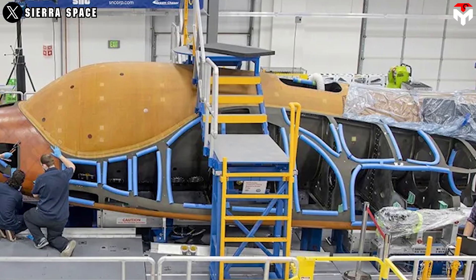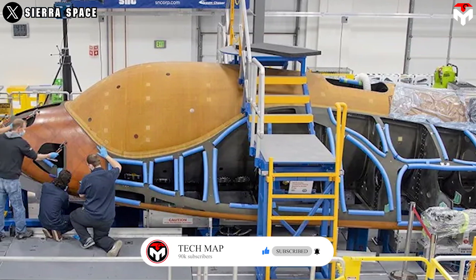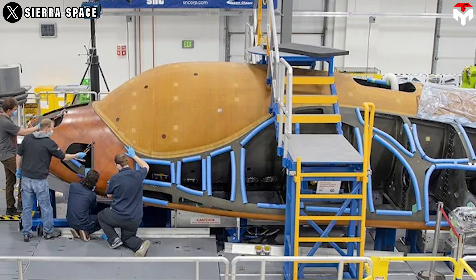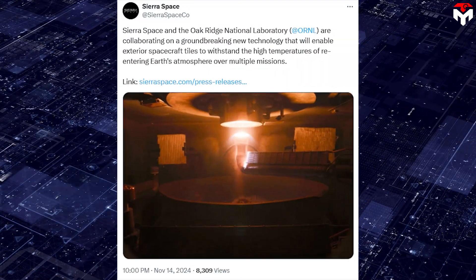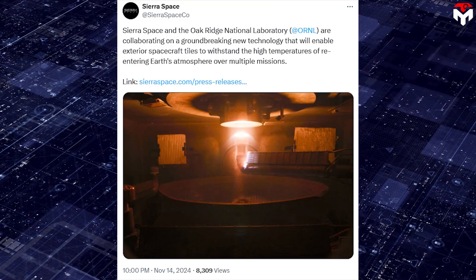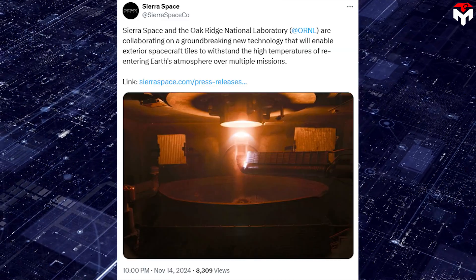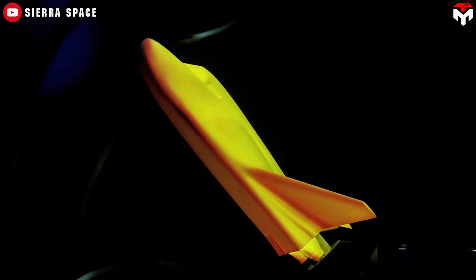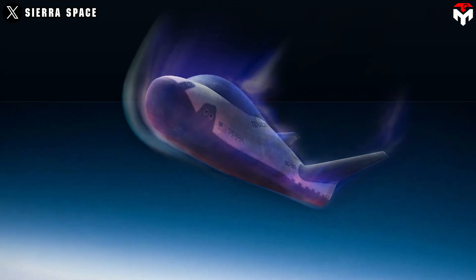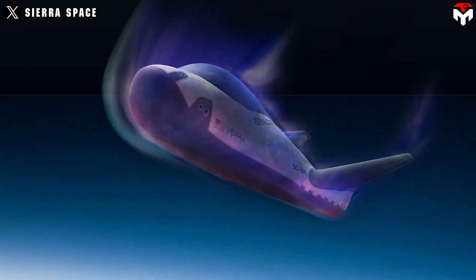On November 14, Sierra Space announced a groundbreaking new technology in collaboration with the U.S. Department of Energy's Oak Ridge National Laboratory. In their own words, the breakthrough development enables exterior spacecraft tiles that can withstand the high temperatures of re-entering Earth's atmosphere over multiple frequent missions. This new thermal protection system, TPS, was created to meet the needs of a commercial space industry that is moving at a faster pace than previous generations of spaceflight and now requires more missions over shorter periods of time.